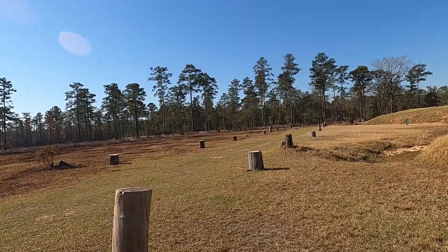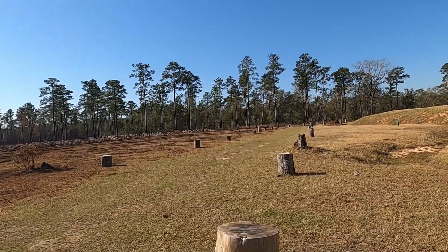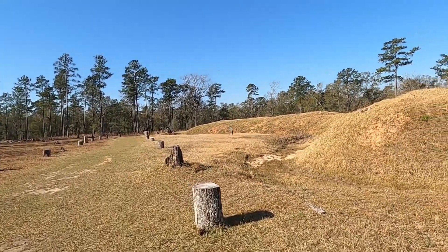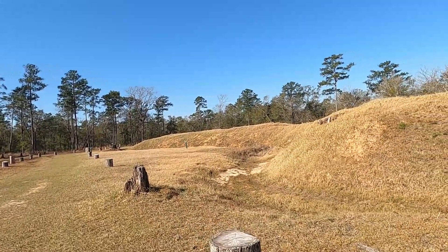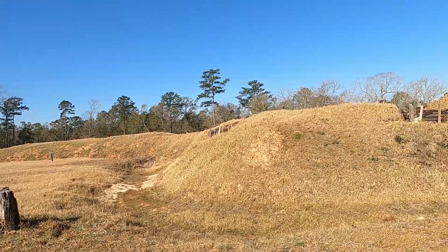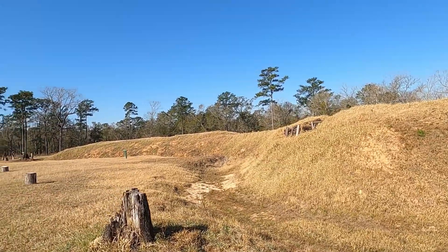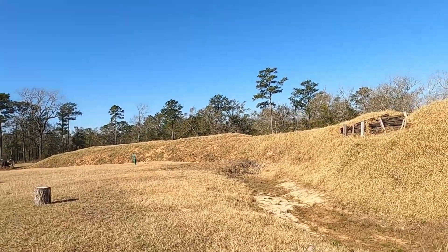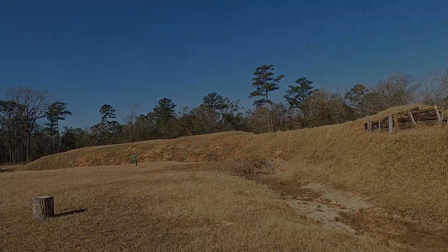So this is one of the best preserved battlefields. There used to be a town here, like the 1820s and 30s. We'll go to the town site later. The town was wiped out through yellow fever and high land prices, so everyone just packed up — the ones that survived — and moved to Mobile.